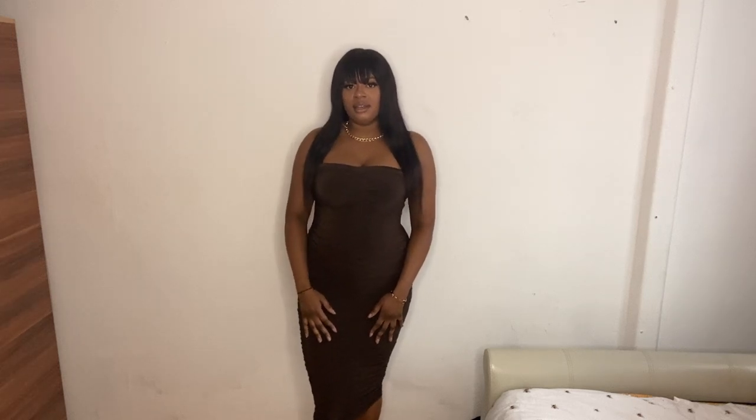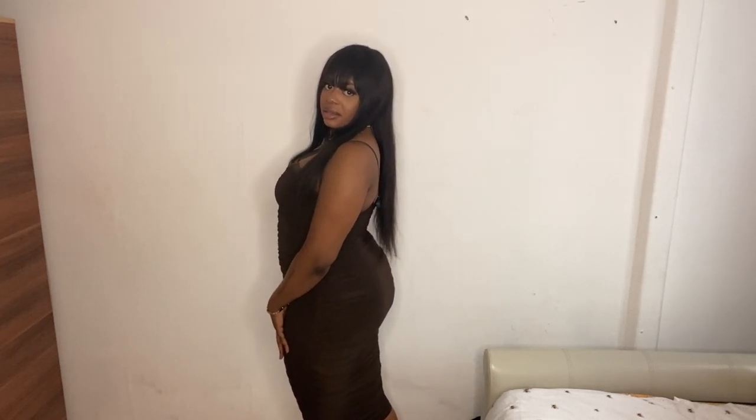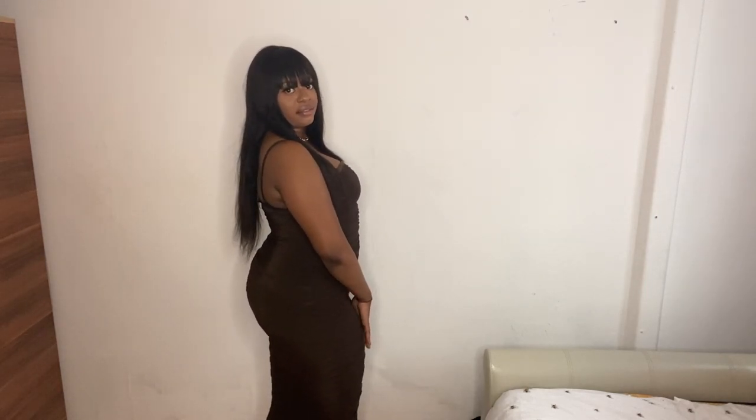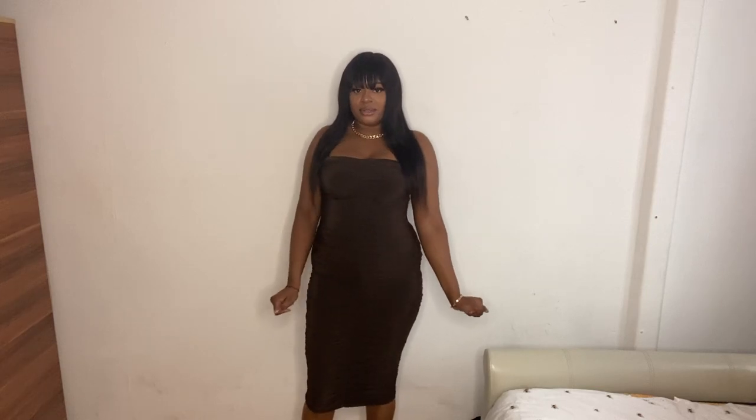This is the final outfit — the chocolate ruched dress. I like it but I don't know if I'm in love with it. I thought it was going to be so sexy and nice but it's just okay — I'm a bit underwhelmed. I'll definitely wear it to the club with some black heels and gold jewelry. Thanks so much for watching, I hope you liked the outfits — please like, comment and subscribe, and I'll see you for the next video. Have a good day, bye!